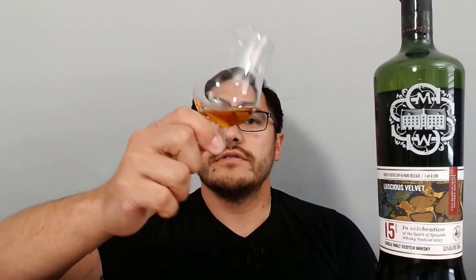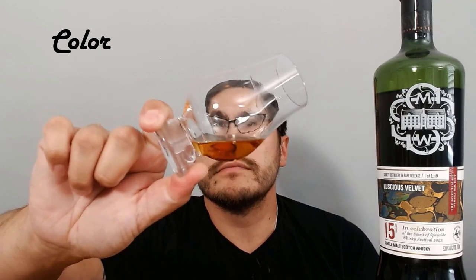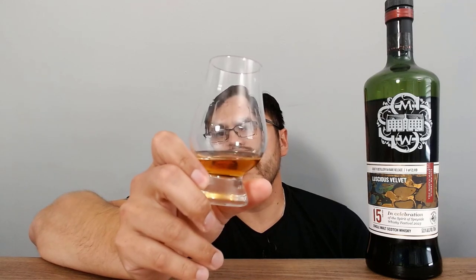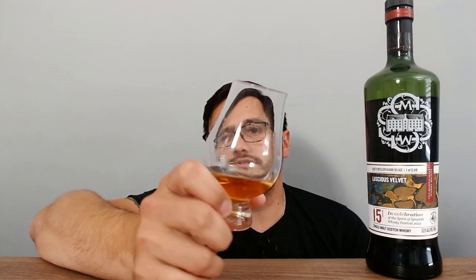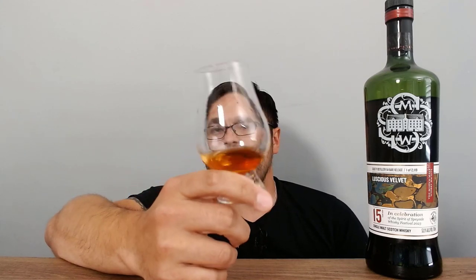Let's first take a look at the color. You can see it's got a great color — nice dark amber, definitely got that reddish hue, almost like a copper look. Looking at the legs, they're taking a little bit to come down, so it's got a bit of an oiliness to it, which I happen to like. I love a nice oily mouthfeel. Let's give it a little smell and see what we can get on the nose.